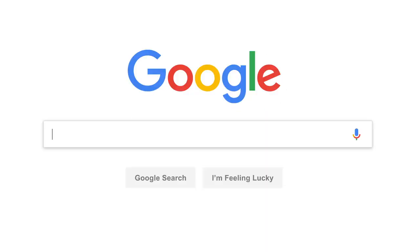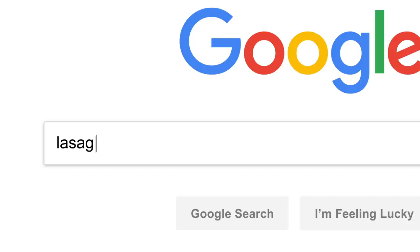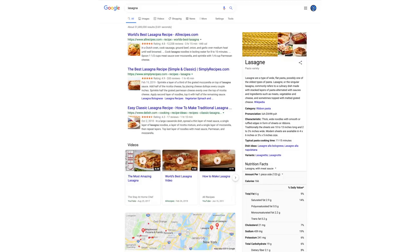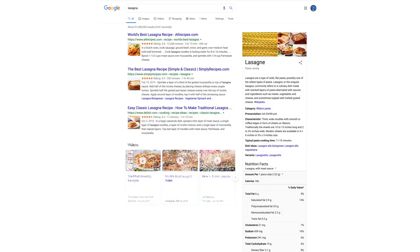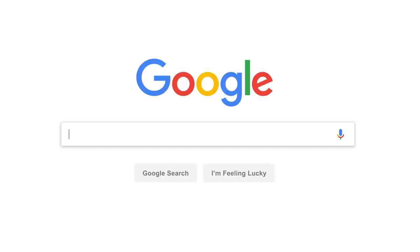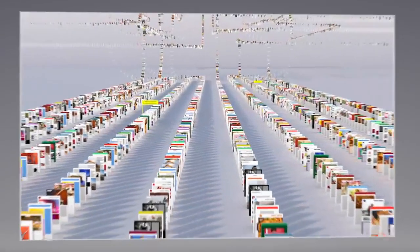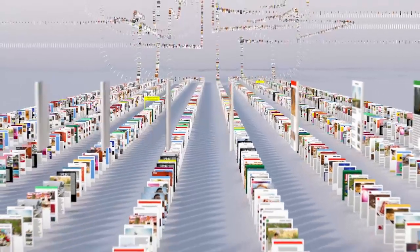So let's say it's getting close to dinner and you want a recipe for lasagna. Since the beginning, back when the home page looked like this, Google has been continuously mapping the web — hundreds of billions of pages — to create something called an index.